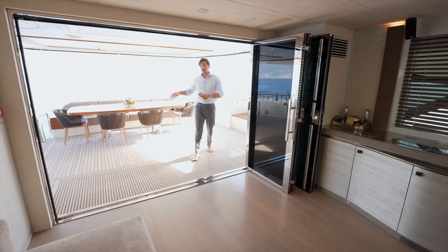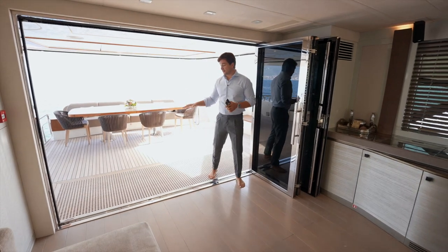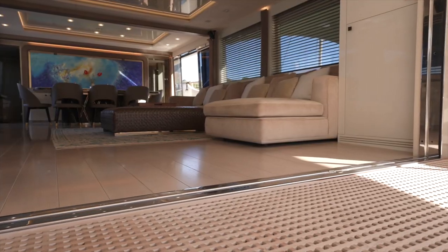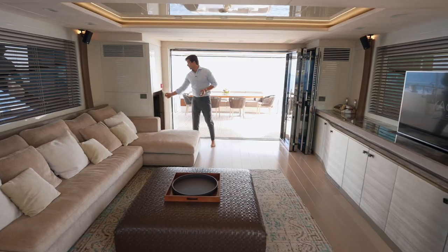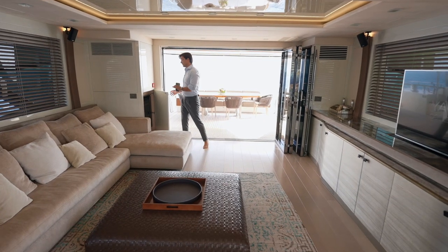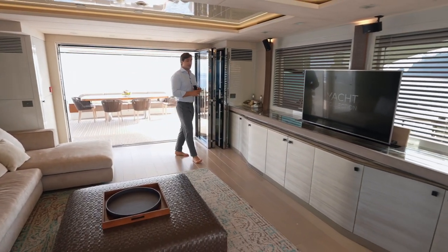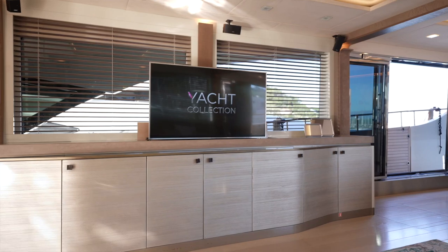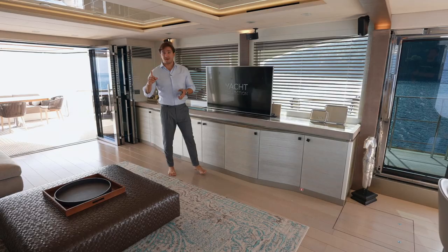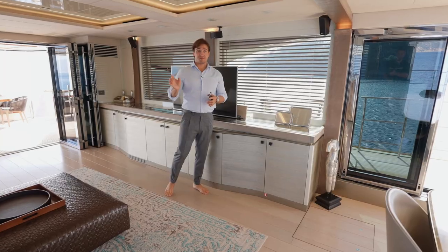The first thing you notice moving from the cockpit to the main salon is this big opening that is almost full height — a very nice feature. All the floors in the main salon are laid with natural wood, an additional accessory. There's a wine cooler on the starboard side, and on the port side a fridge and ice maker, plus plenty of storage.